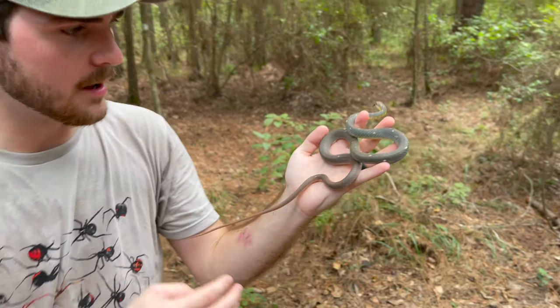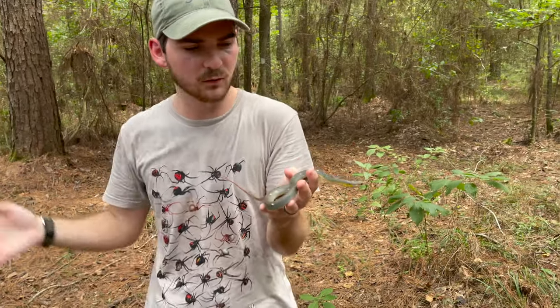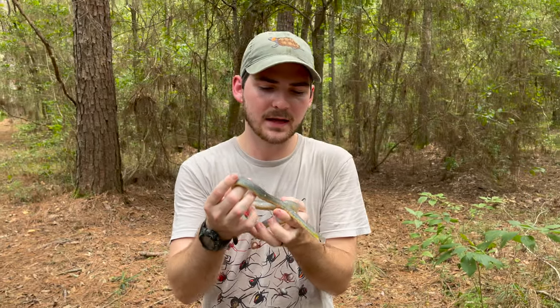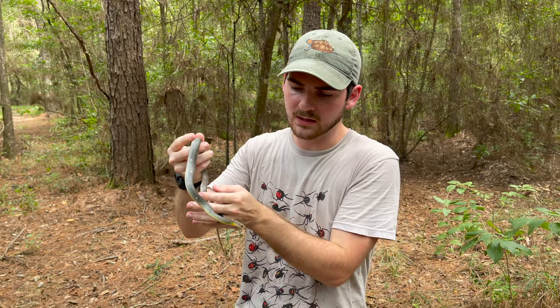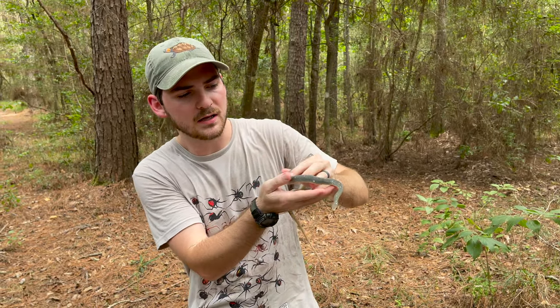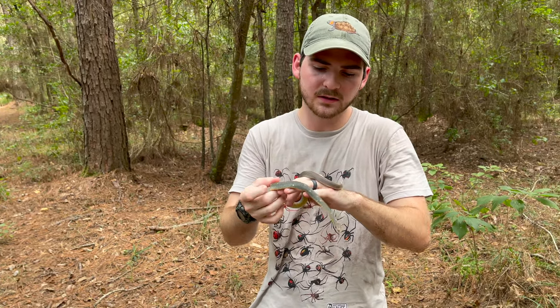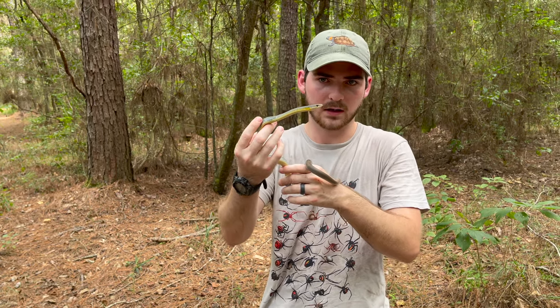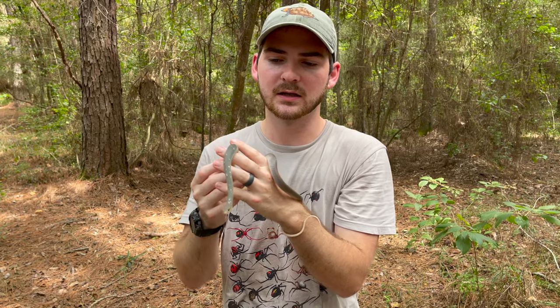These animals inhabit a small array of different ecosystems. You can find them in deciduous forests like this and bordering grassland prairies. They are able to inhabit a few different ecosystems because they're pretty gregarious in what they'll feed on. They'll eat quite a lot of things — other snakes, lizards, skinks, sometimes little frogs, and once they get large enough, even mammals are on the menu. So they do quite well even with habitat fragmentation — they're still able to get a lot of food.